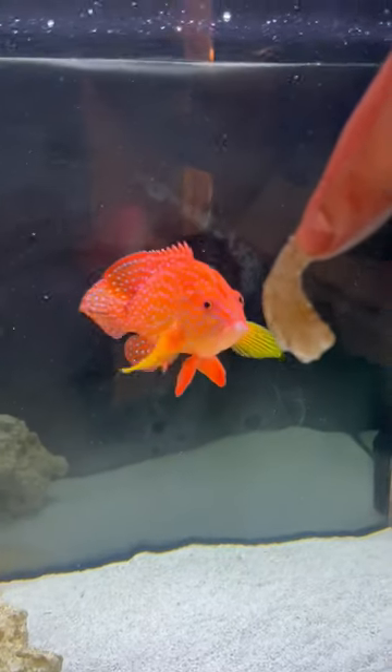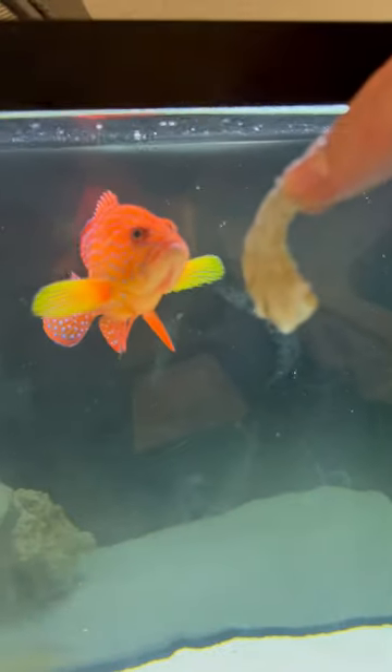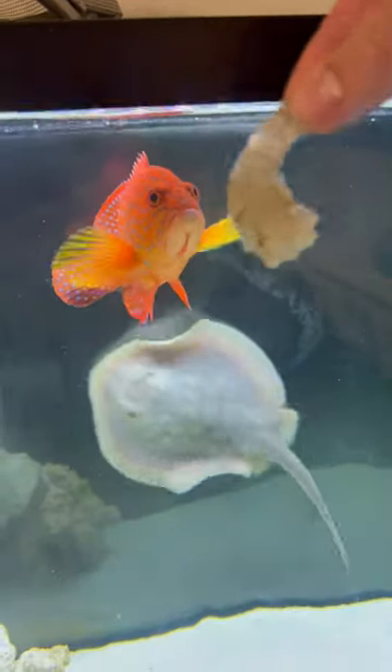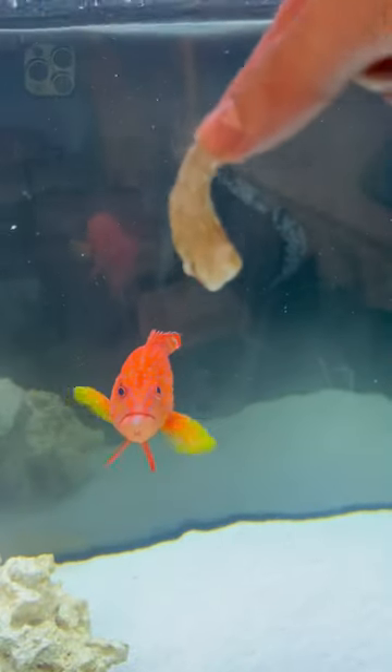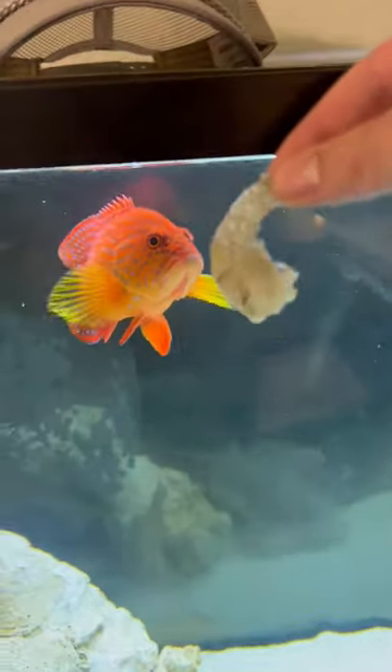As most of you guys know, this is my pet miniatus grouper named Charizard. Let's take a second here and adore the color on this guy — he is so vibrant. It's my favorite grouper that swims in the ocean. The orange on him is so rich, the blue polka dots and the yellow fins on the side. It's crazy.